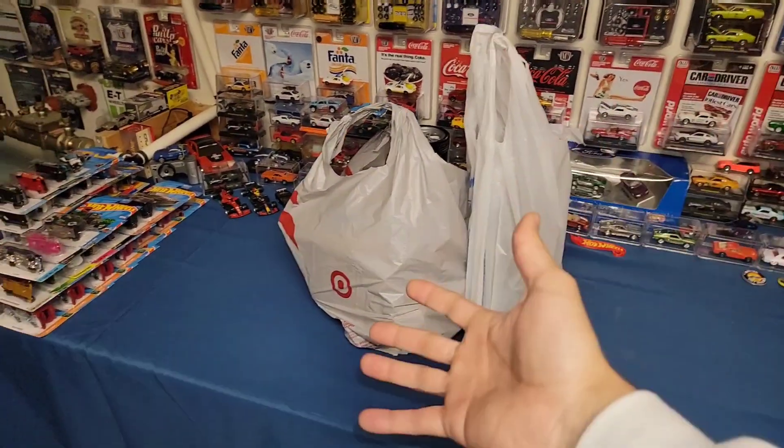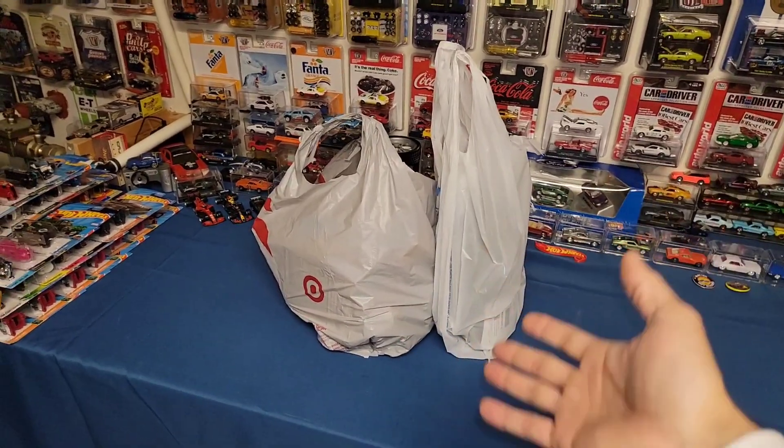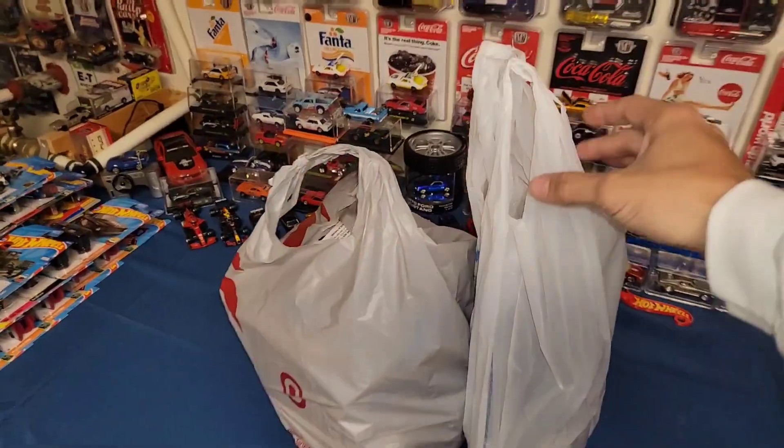Other than that guys, we did score some goodies over the past week from Target and Walmart. So it's kind of a mixture. I don't remember which ones are in which bag — I just kind of threw stuff together — but yeah, let's go ahead and check out what we picked up.